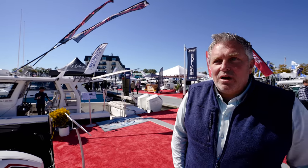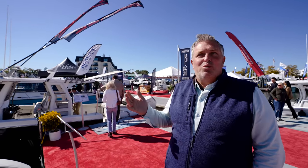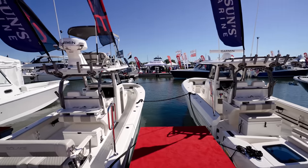That boat is actually capable of running with a number of different engine packages. We could do twin 600s, Volvo diesels, quad 450s, quad 400s. The boat will run all the way up to 80 miles an hour if you wanted to.